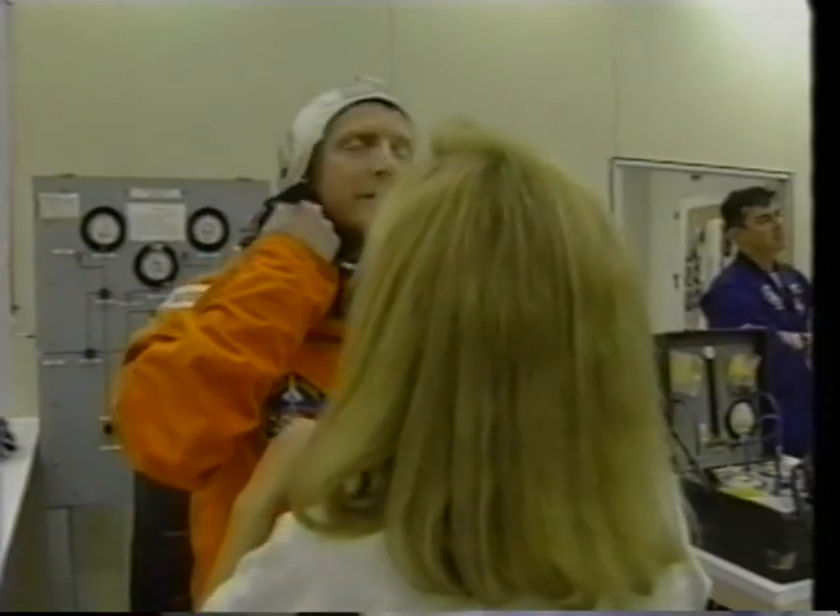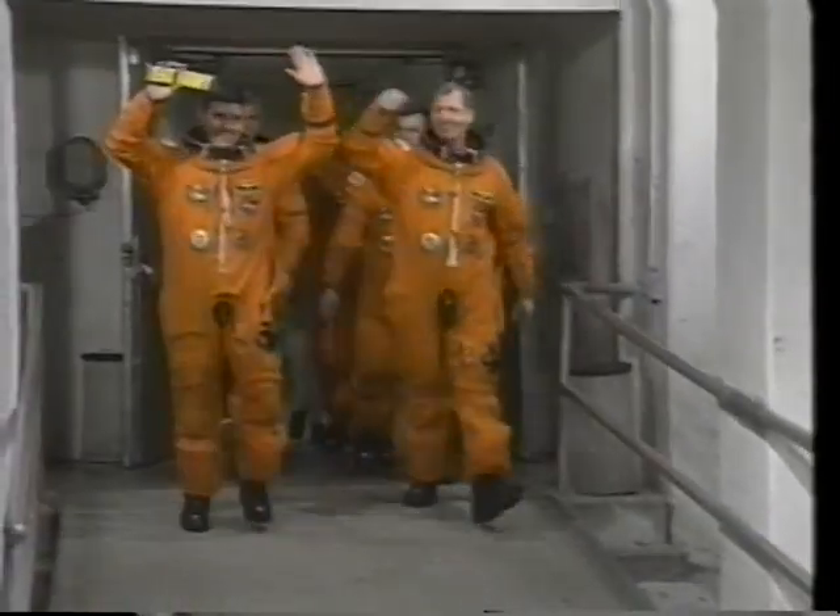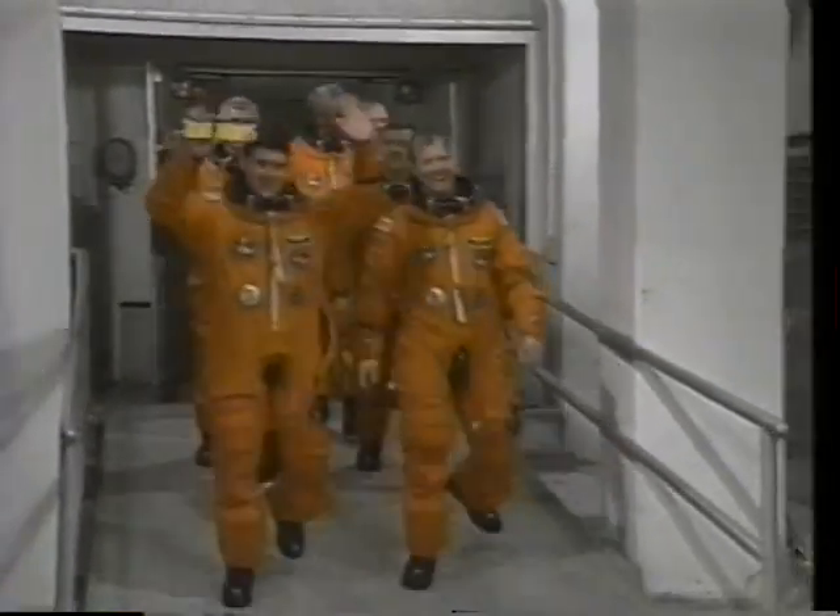I've already introduced the crew but here we are again suiting up. There's Bob. These suits are uncomfortable but necessary and we're used to them now. We have some terrific folks that maintain them for us and make sure they fit us right. You just saw Rich, there's Jim and of course Guy, and as we walk out I'll hand it over to Bob to let him talk a little bit about the ascent evolution.